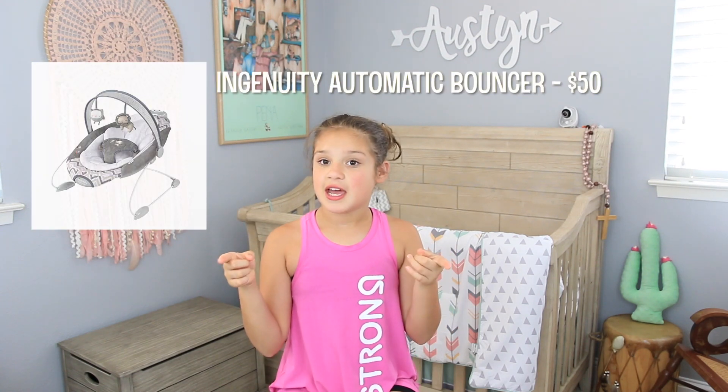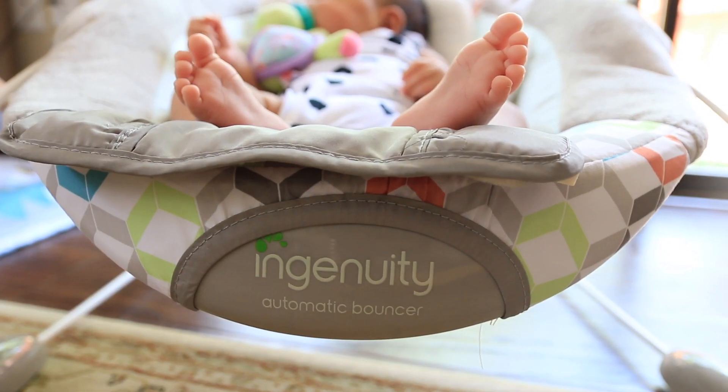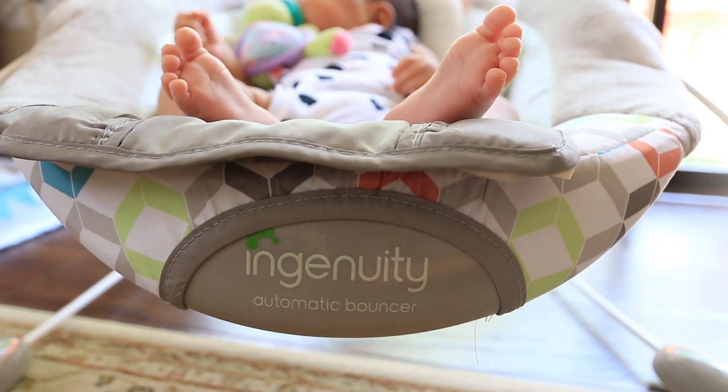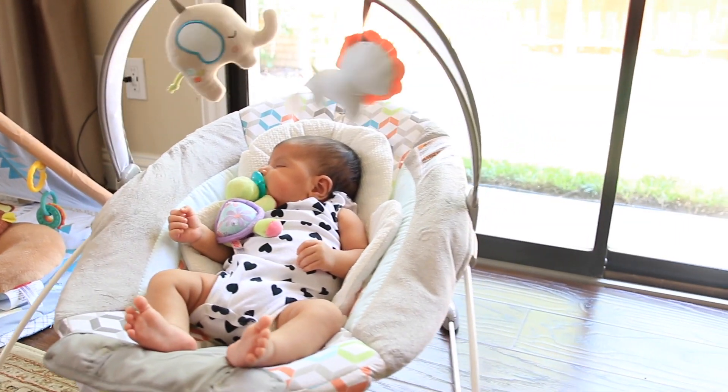The first product is an automatic bouncer by Ingenuity. It's $50 at Target and $60 on Amazon. This bouncer is different from any other bouncer in that it's automatic — you don't see that in any other bouncer. It is battery operated, but it's lasted me three or four weeks already without a battery change. Previous bouncers you had to bounce with your foot or hand, but this one bounces by itself, so I recommend it.